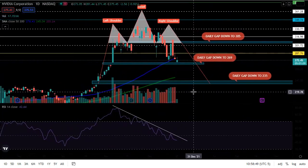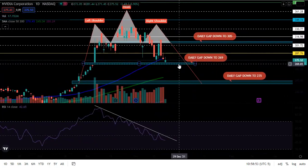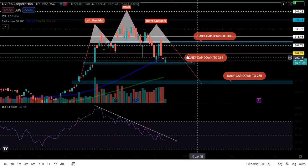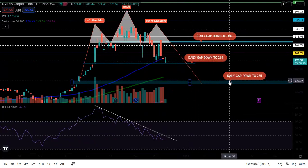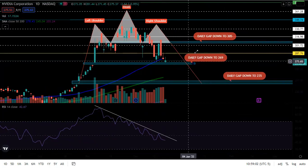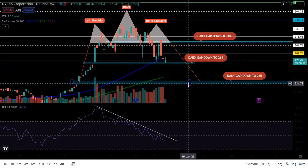If I were you, what I would do is set an alert on whatever brokerage you have for these gap fills — set an alert around 269–270, maybe a little above it, and set one down here around 250. That way you can be alerted when NVIDIA is dropping down.